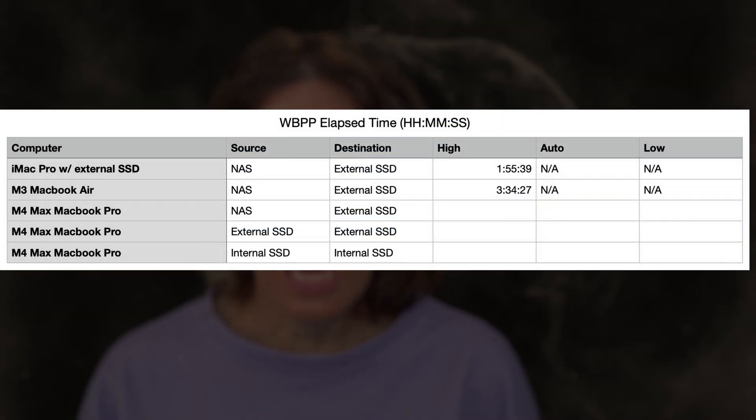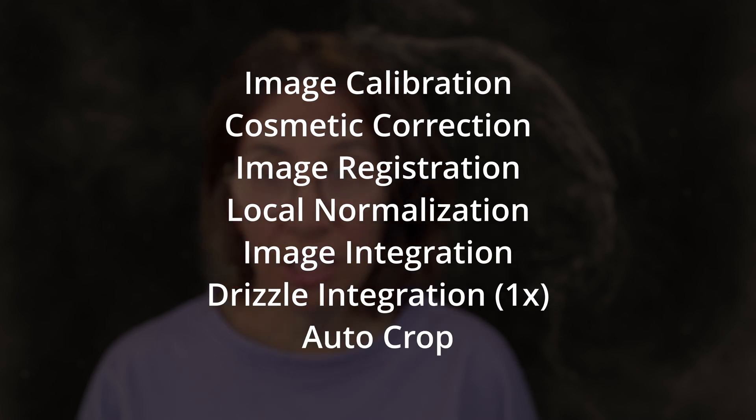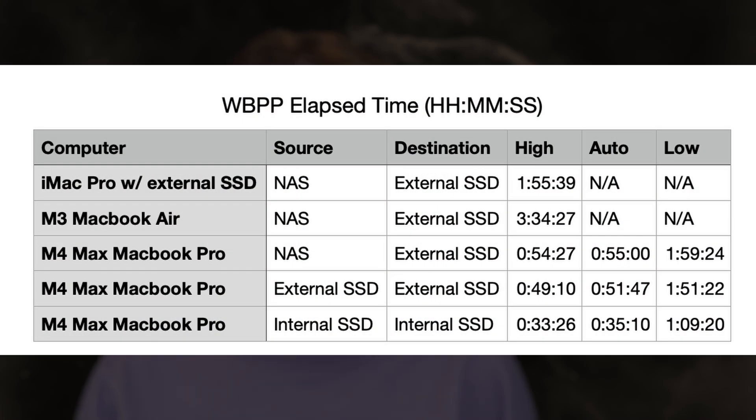For the WBPP workflow, the iMac Pro had handily outperformed the much more modern but thermally constrained MacBook Air. This time around, however, Apple Silicon turned the tables. The M4 Max MacBook Pro has twice the memory of the iMac Pro, and its internal SSD is also much faster. The MacBook Pro also has Thunderbolt 5, while the iMac Pro was Thunderbolt 4, though I don't currently have any Thunderbolt 5 peripherals. The WBPP process used master darks and had three nights of data from an ASI 6200, each with its own set of lights and flats, and performed calibration, cosmetic correction, registration, local normalization, integration, 1x drizzle integration, and auto crop. In the most direct comparison — NAS as source, external SSD as destination — the MacBook Pro was more than twice as fast. When all the data was on the internal SSD, the MacBook Pro was nearly 3.5 times faster.